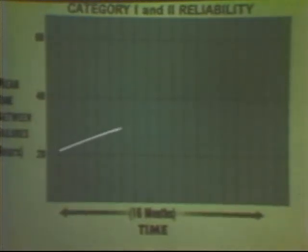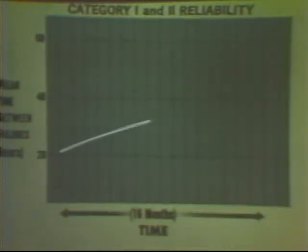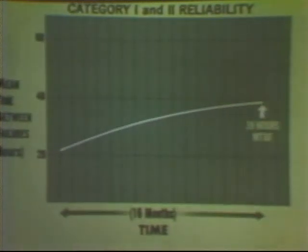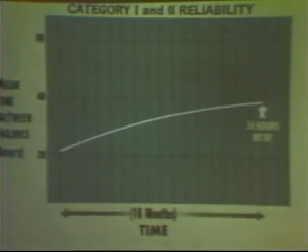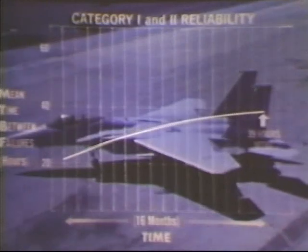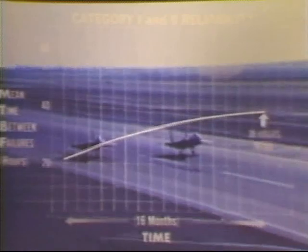This graph shows how reliability has constantly improved throughout category one and two testing, as integration proceeded and as experience was gained by pilots and maintenance personnel. A cumulative MTBF of 39 hours was achieved, although only 30 hours was required for these early radar sets. The radar is now in operational use, and with this kind of trend there should be no difficulty in achieving the guaranteed 60 hours as the radar and its support system mature.